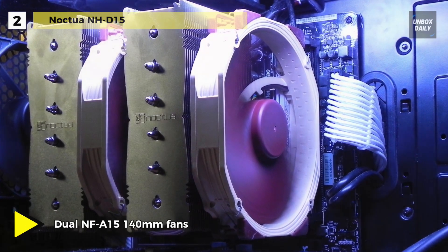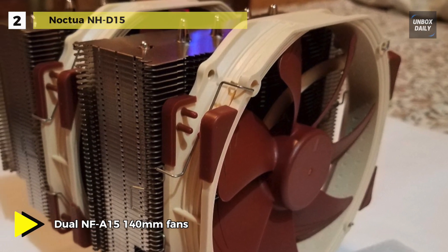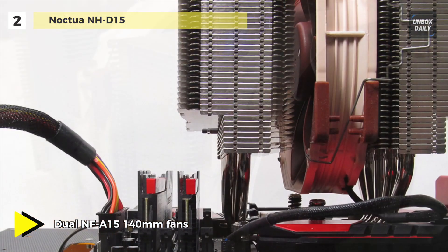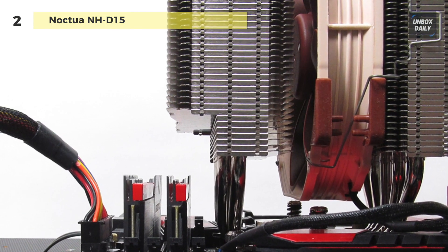As compared to conventional single tower heat sinks, its fine-tuned six heat pipe dual tower design provides more surface area, better heat distribution, and superior airflow efficiency in dual fan mode.